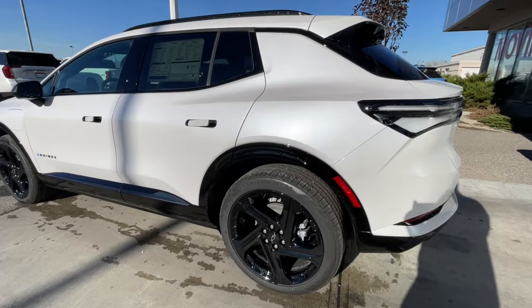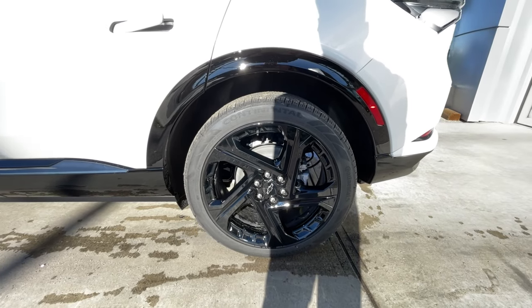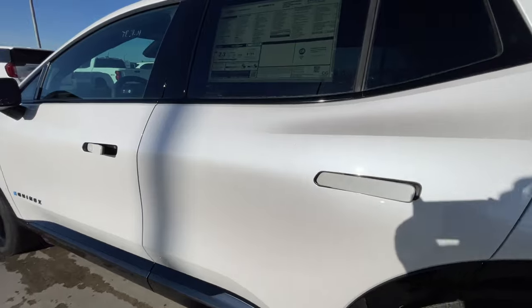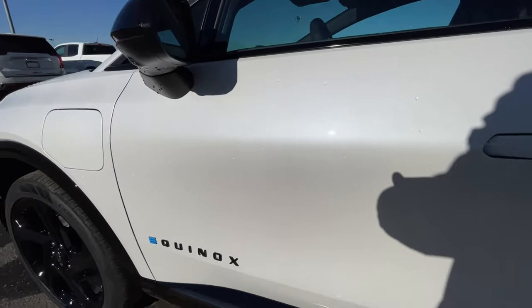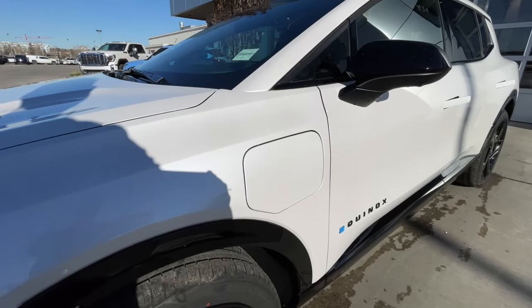Taking a look at the exterior of the Equinox EV, starting off with the 21-inch wheels paired up with Continental cross-contact tires. Moving on, we have paint-matched door handles, blacked-out Equinox badges on the doors, gloss black mirror caps, and the charging port door is on the driver's side.